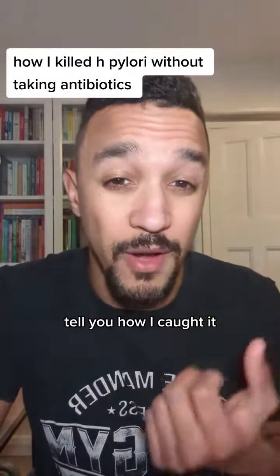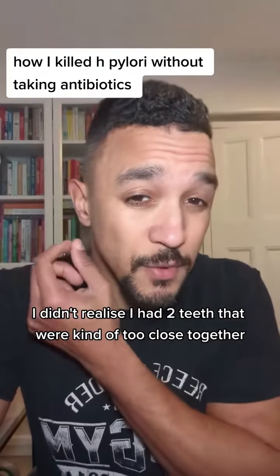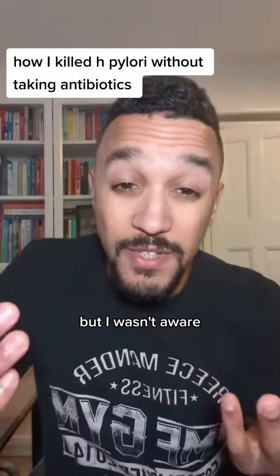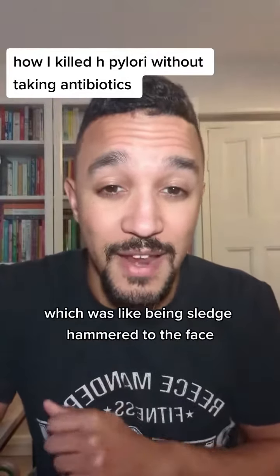Let me give you a backstory — tell you how I caught it. I had a tooth infection I didn't realize I had. Two teeth were too close together so I couldn't floss in between, and it rotted the back of my tooth without me being aware. Only when my tooth died — which was like being sledgehammered in the face — did I notice.